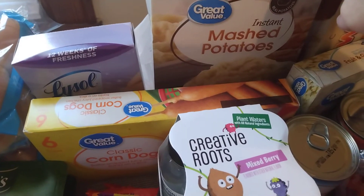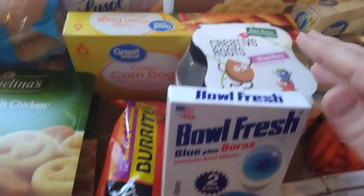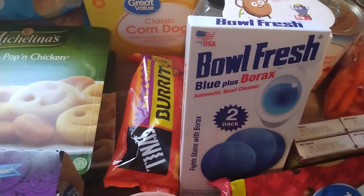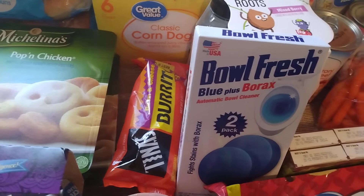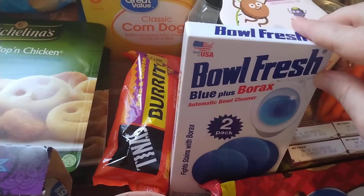Got some instant mashed potatoes, just the Great Value brand. Got the Creative Roots Mixed Berry Coconut Water. And the Bowl Fresh — let's see if I can get this out without getting my tongue twisted — Blue plus Borax. Two pack bowl cleaners.